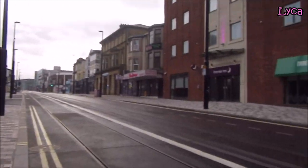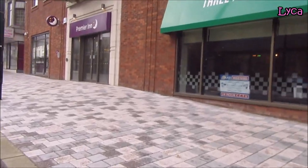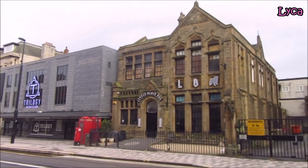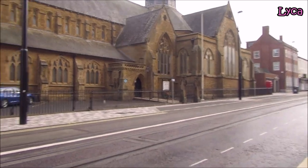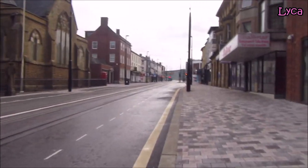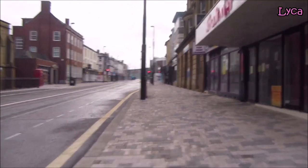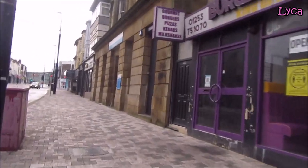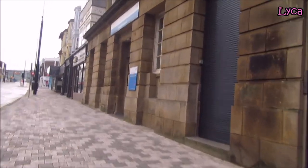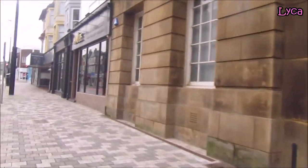Anyway, onwards down Talbot Road. I think I'm going to cross over and film from the other side because we can see the building so much better. There's the Sacred Heart Roman Catholic Church. Walking past the Premier Inn now from this side. Connect Blackpool — young people's services — that was Citizens Advice Bureau for a while, and before that it was a bank.